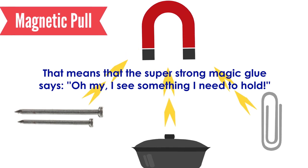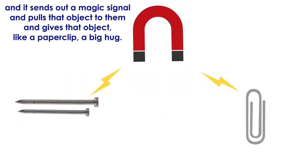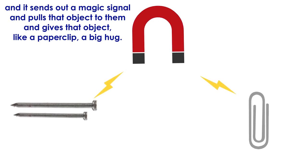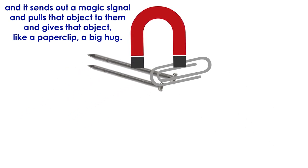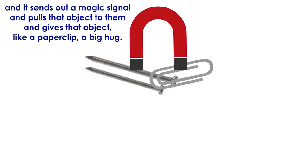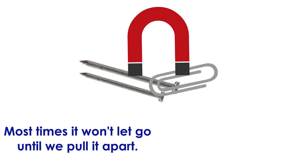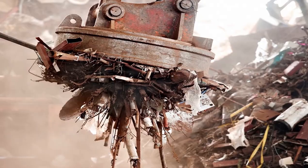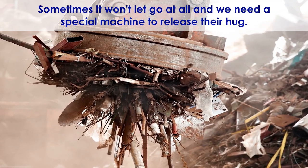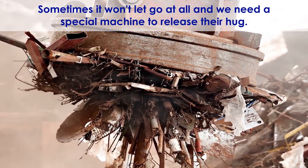The magnet sends out a signal and pulls that object toward it — and gives that object, like a paper clip, a big hug. Most times it won't let go until we pull it apart. Sometimes it won't let go at all and we need a special machine to release their hug.